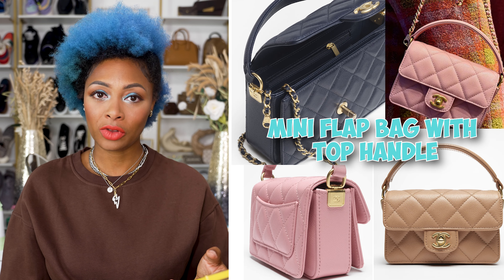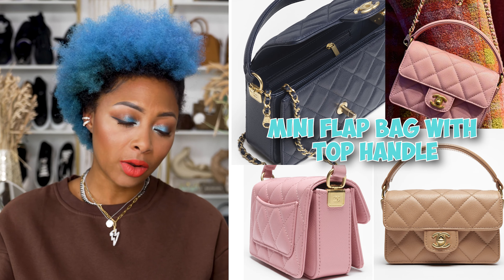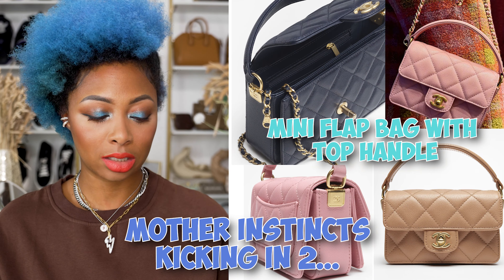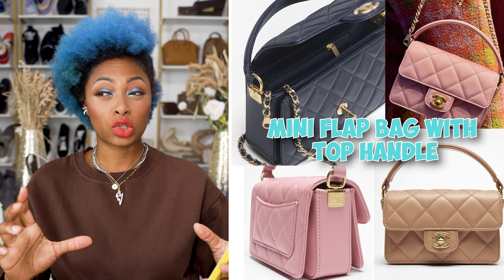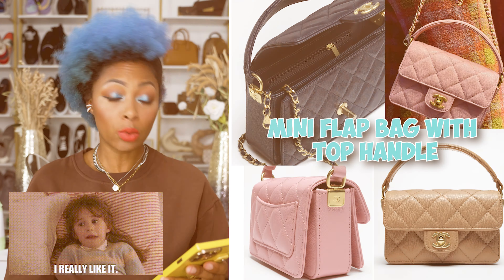They're also releasing that same flap with a top handle — and you all know I love top handles. There's just something about this flap I like a lot more than a traditional classic flap; maybe it's the structure. I love the stitching and structure on the outside of the bag, the gold hardware, the top handle. I really like this flap.